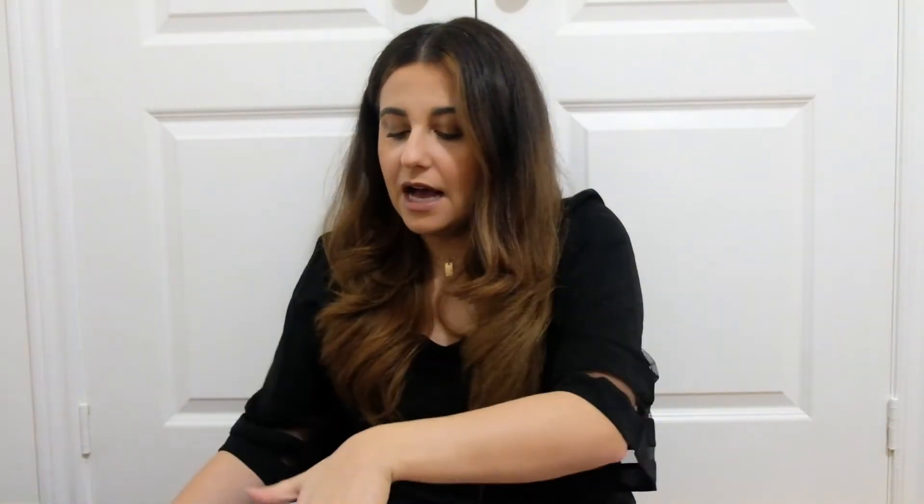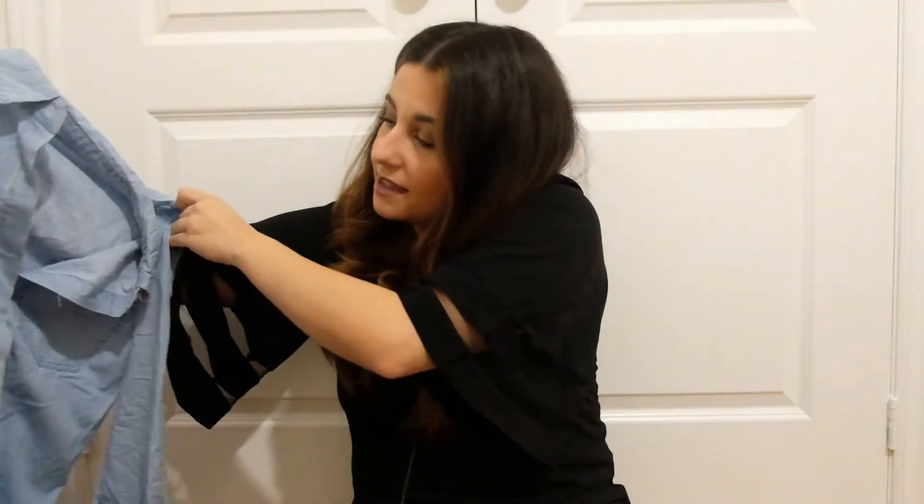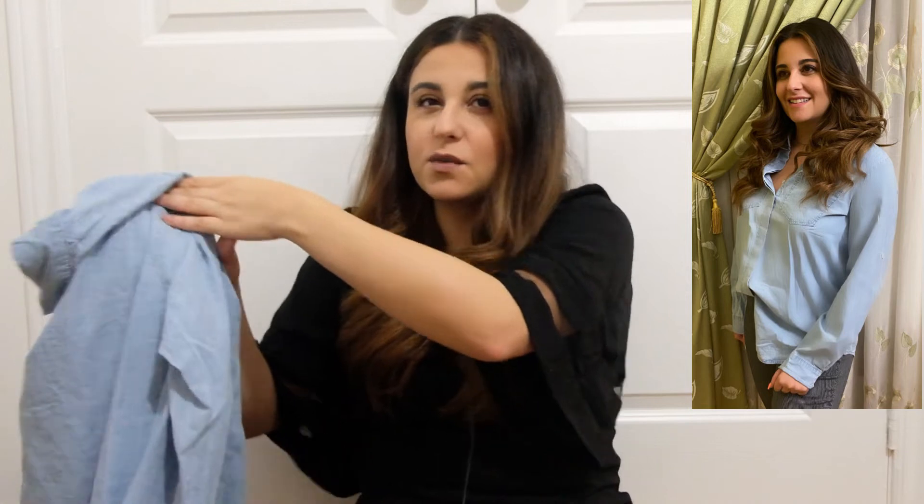I've gotten into a bit of a denim cowboy/cowgirl phase right now — I'm on the hunt for a good pair of authentic cowboy boots. I got a really loose fitting denim shirt, and I intentionally sized up because that's the look I was going for. I can tie it up; it's a little more casual. I like wearing these looser button-downs either tied up and buttoned all the way, or loose with a really tight crop top underneath and tight pants. It's a lighter wash, which I personally really like.